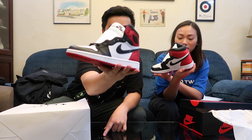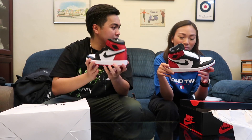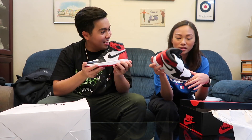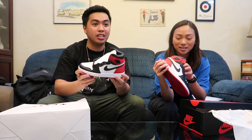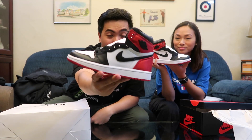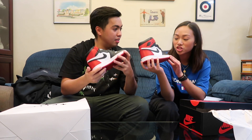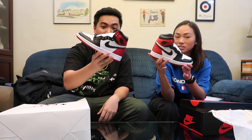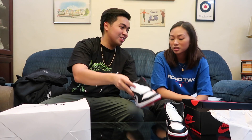Bianca actually wears a men's size 5, which is a women's size 7, so I thought this pair was going to fit her. I wanted her to rock a pair of J's because this is my favorite pair and it's really good for girls. I'm actually looking for my size which is a size 10.5 women's, size 9 men's converted, but it's super expensive — the resale value is around $1,000 plus. My size is super expensive and it's hard to get here. So I just wanted Bianca to have this pair.